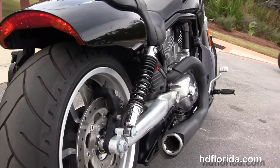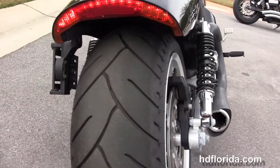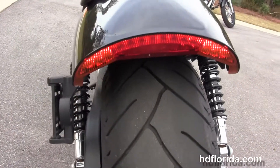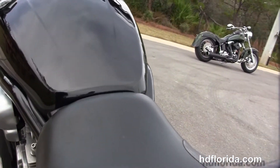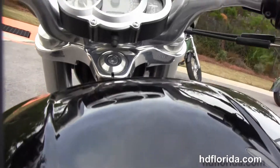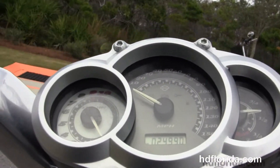It's got a 5-speed transmission, fully adjustable rear shocks, 240mm rear tire, and LED stop-tail turn lamps, breakaway license plate frame, reduced reach bars, center mount instrument cluster, and integrated turn signals in the mirrors.